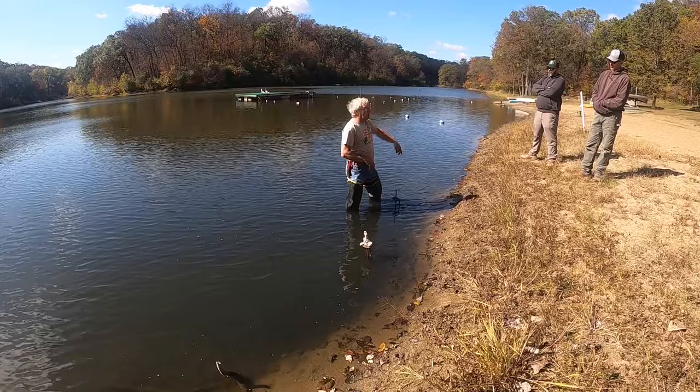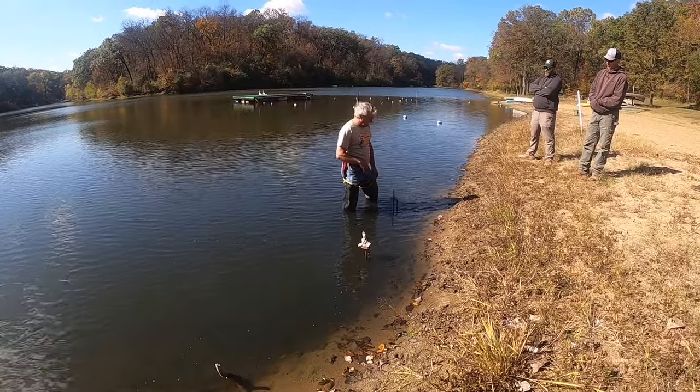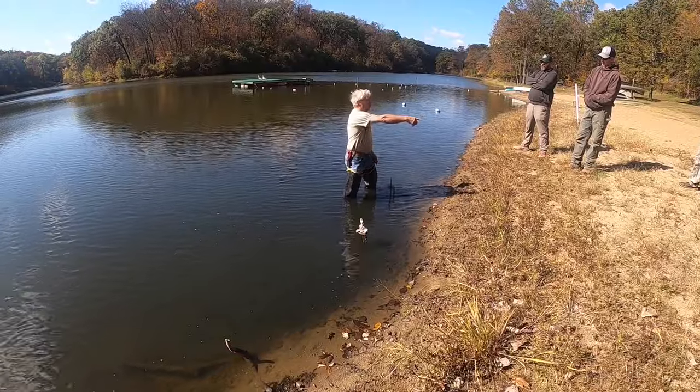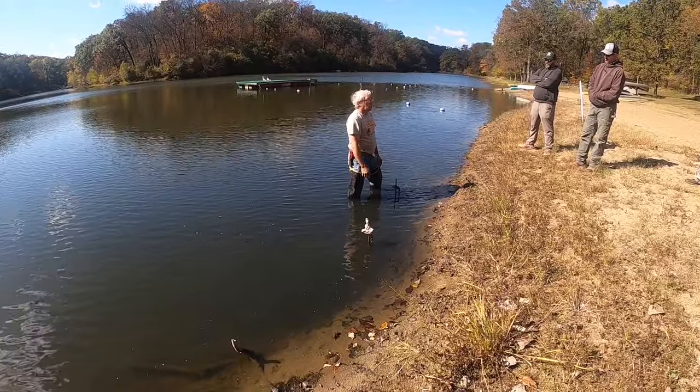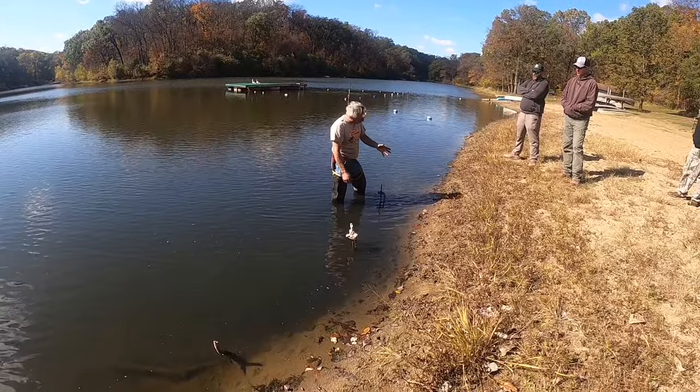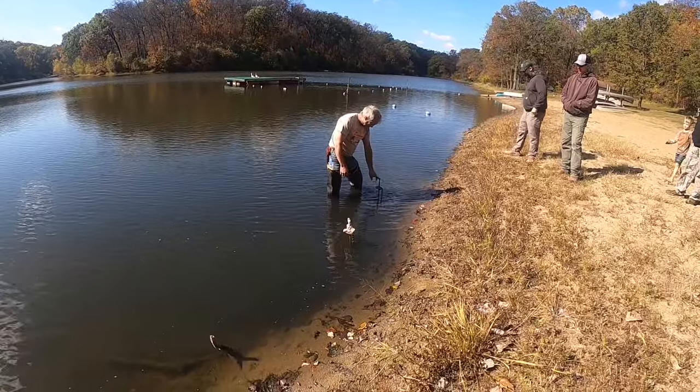Coyotes usually pull them out and they'll be tangled up somewhere on the bank. I've run them in fast water, slow water, mud puddles, up on land, tire track ruts — although don't set that if anybody's going to drive through, because that's not good on tires.